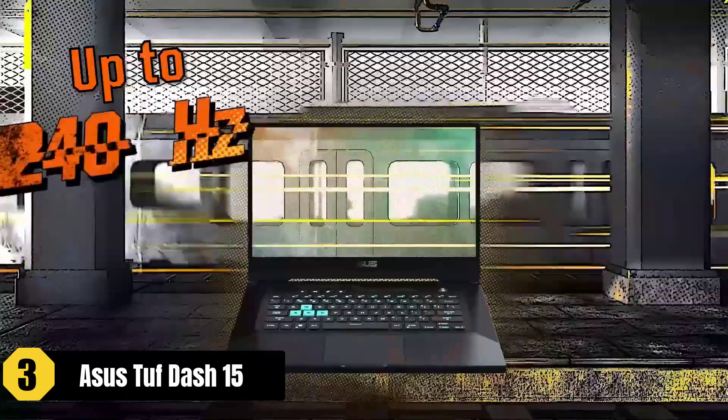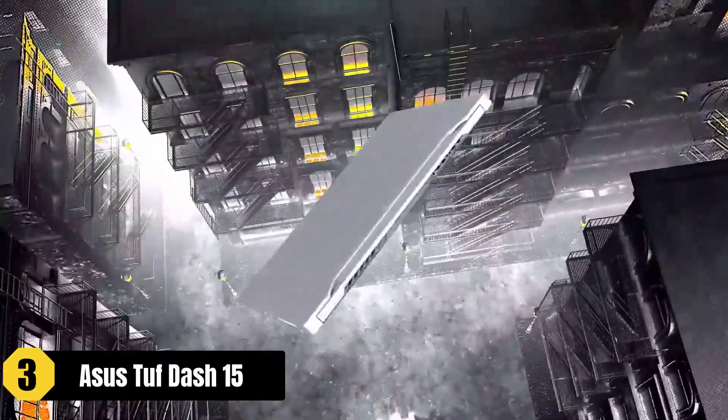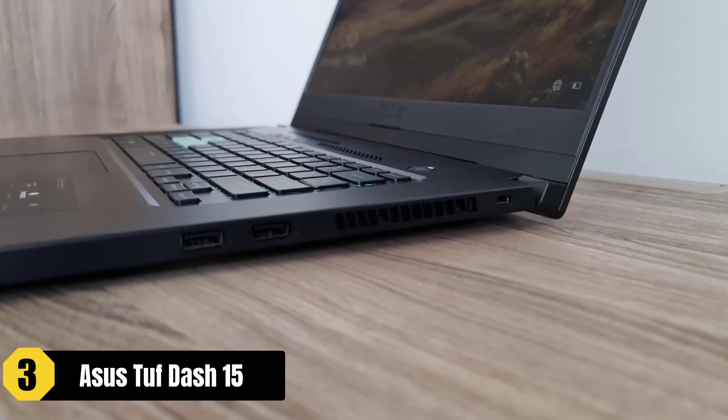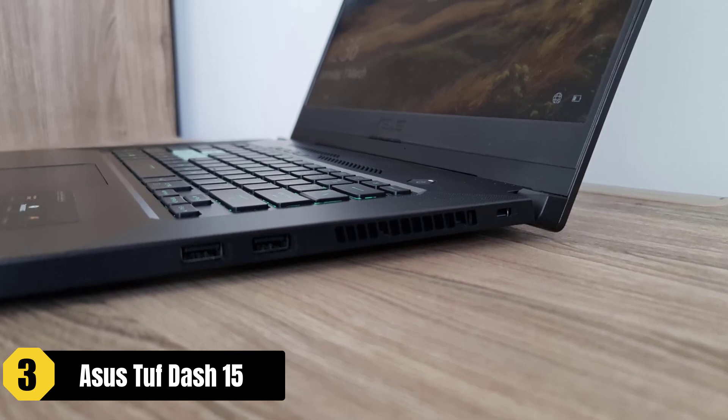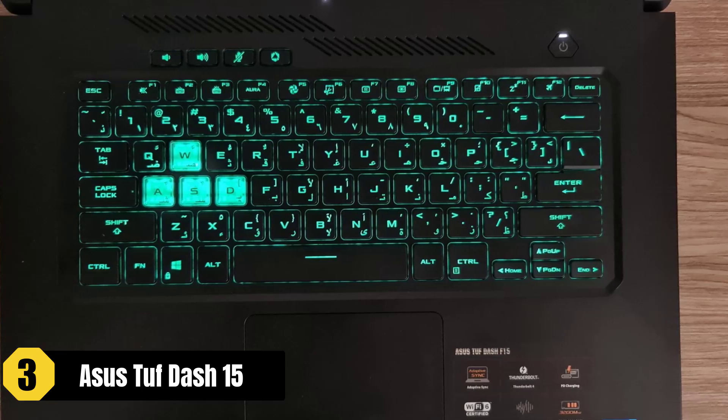One notable feature is the backlit precision keyboard, which enhances visibility and typing comfort, making it easier to navigate through editing software. It's important to note that the keyboard lighting color cannot be changed, which may be a minor limitation for some people, but most video editors use it perfectly.